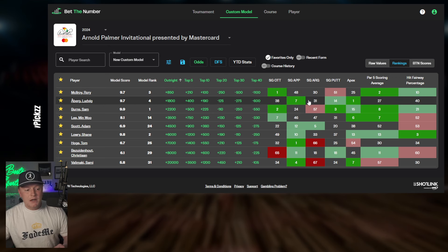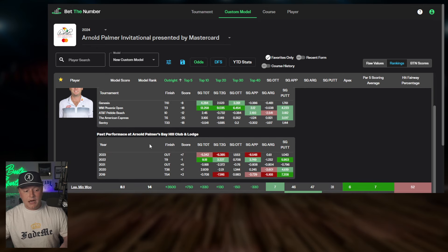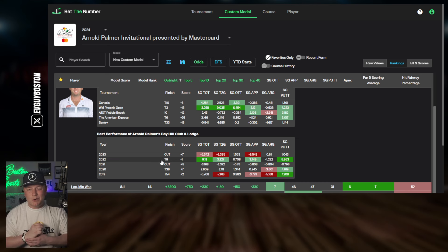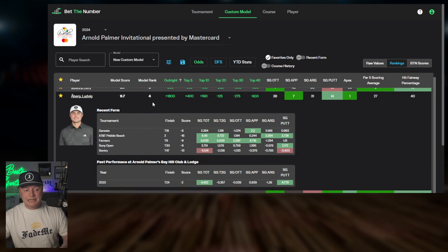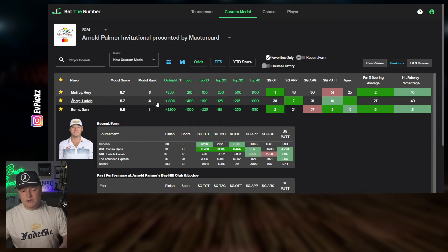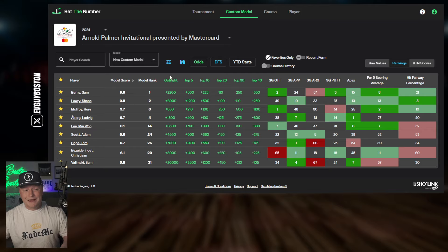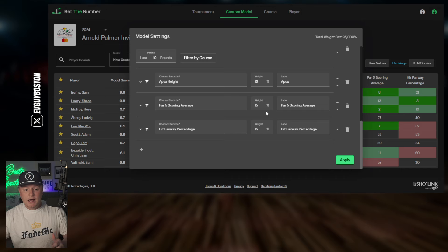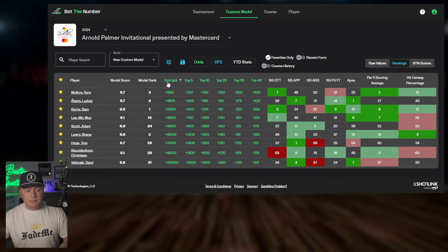Another guy we like: Sam Burns, with recent finishes of T10, T3, T10, and T6. His history at Bay Hill is a mixed bag — came in tied ninth two years ago. What I love about Sam Burns is his apex, par five scoring average, and fairway hit — all kind of green. The model actually ranks Burns as the number one guy here based on my weighting. His archetype fits this course well, and the stats back that up.